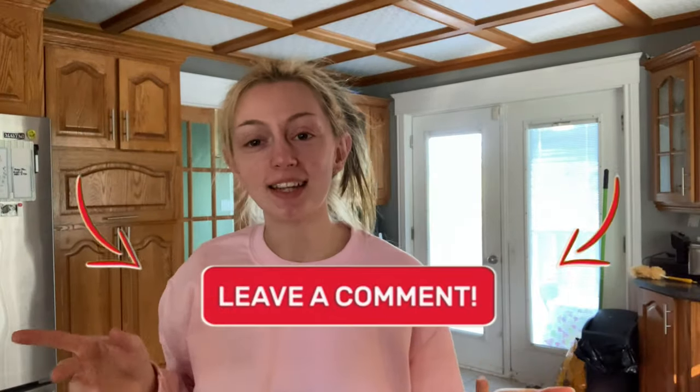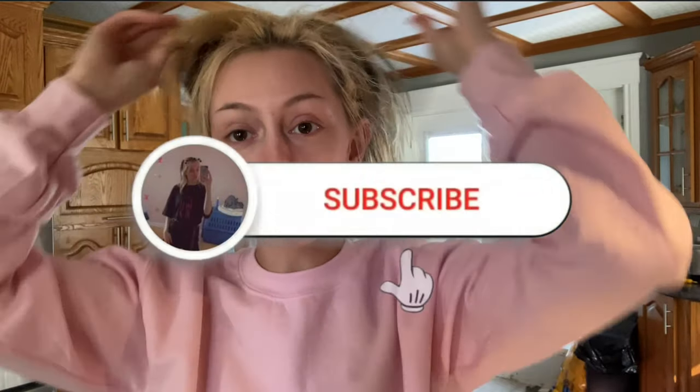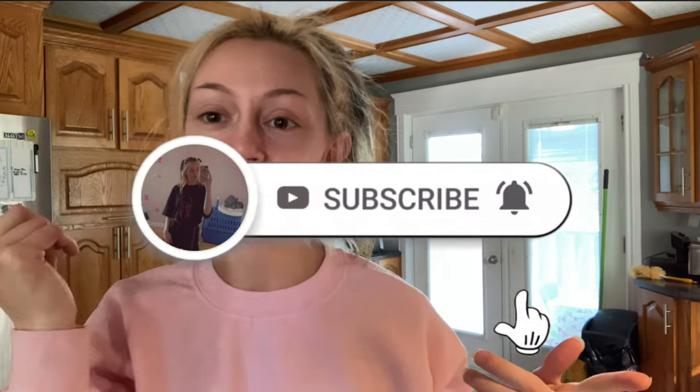Anyway guys, this is the end of my video. I hope you enjoyed it. If you did, make sure you leave a big fat like, comment down below what you'd like to see next, and if you haven't already make sure you subscribe and turn on post notifications so you don't miss any uploads. I hope to see you guys in the next one — peace!